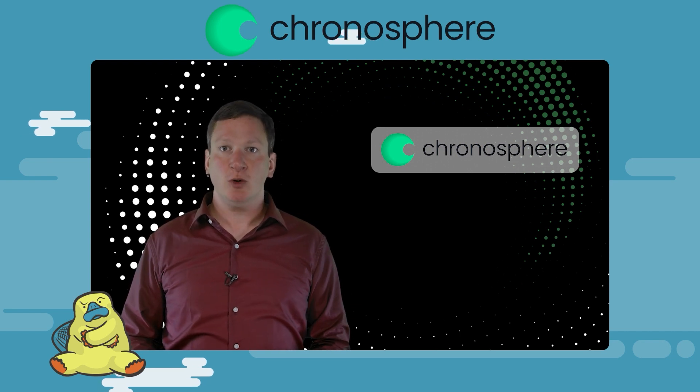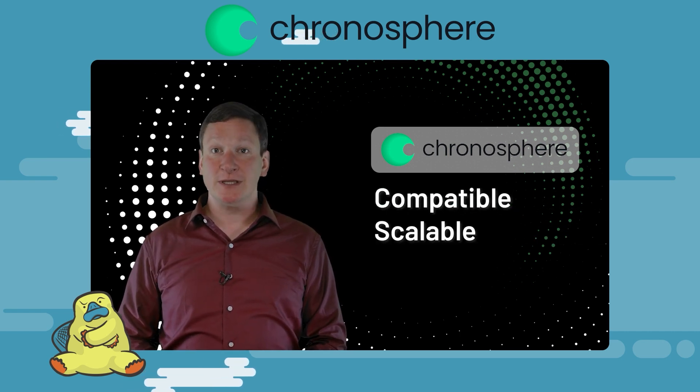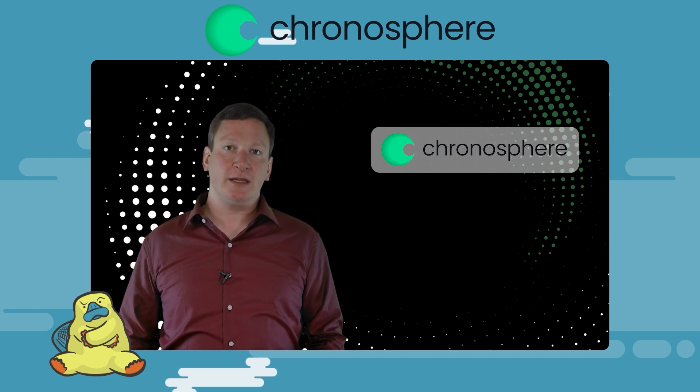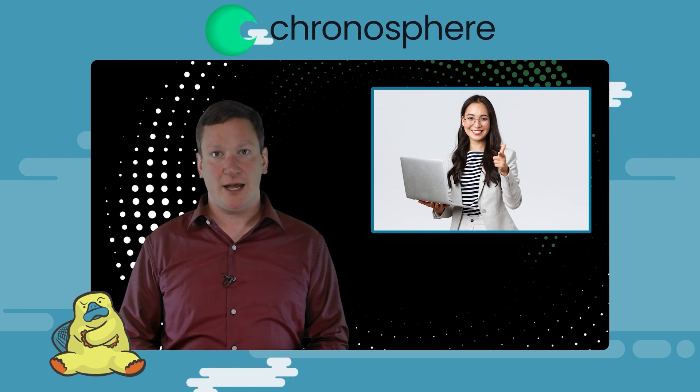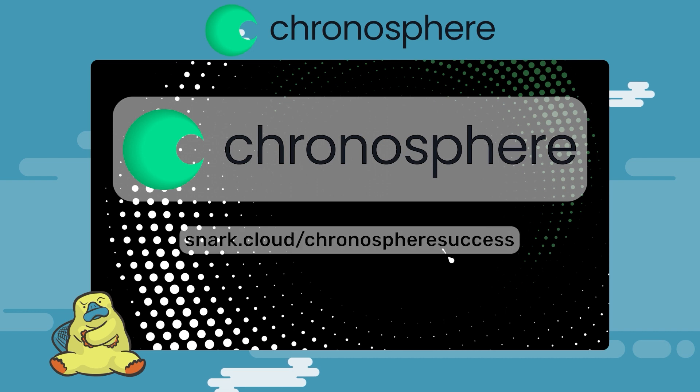With Chronosphere, DoorDash is no longer losing visibility into their application suite. What's the key? Chronosphere is an open-source, compatible, scalable, and reliable observability solution that gives the observability lead at DoorDash business confidence and peace of mind. To learn more, read the full success story at snark.cloud/chronosphere-success.